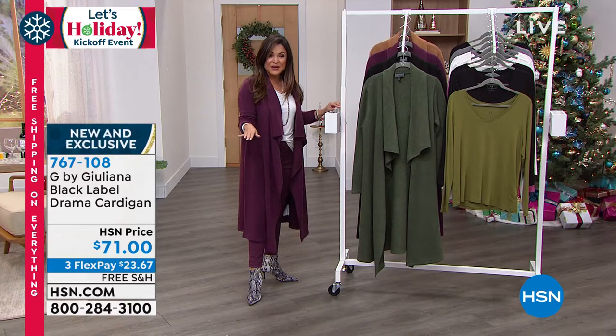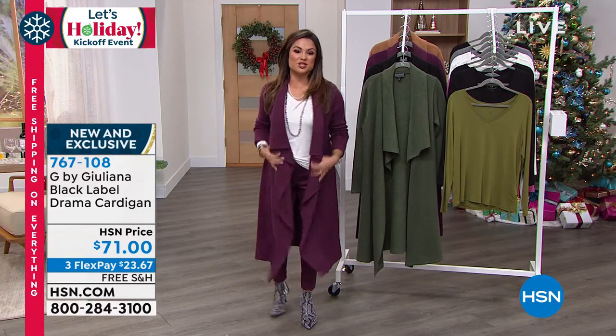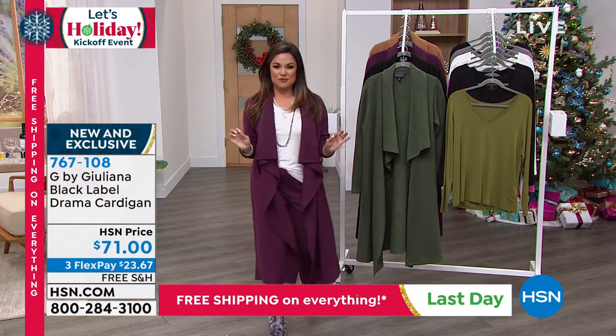We've got to talk about this. This is new, but it's already a huge hit. Juliana, I know you and Amy Morrison featured this last week and it like flew out of here because it's an instant outfit maker.